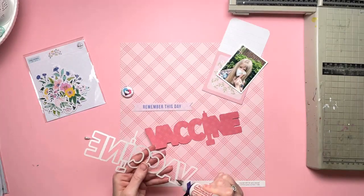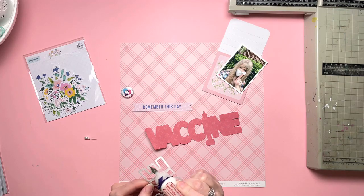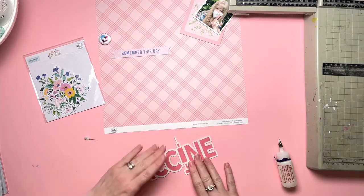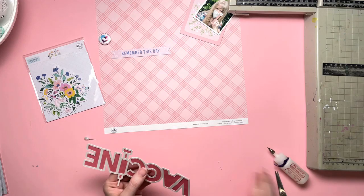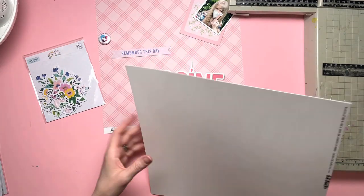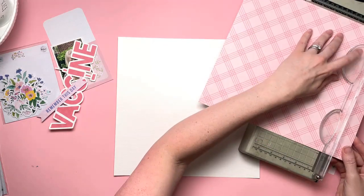You saw the sketch pop up there and I am making a sample layout to go with the sketch. I have got the COVID Vaccine Time cut file, but I've gone for just the word vaccine, not the other two words as well. I decided to go for 'vaccine done' rather than 'vaccine time'.